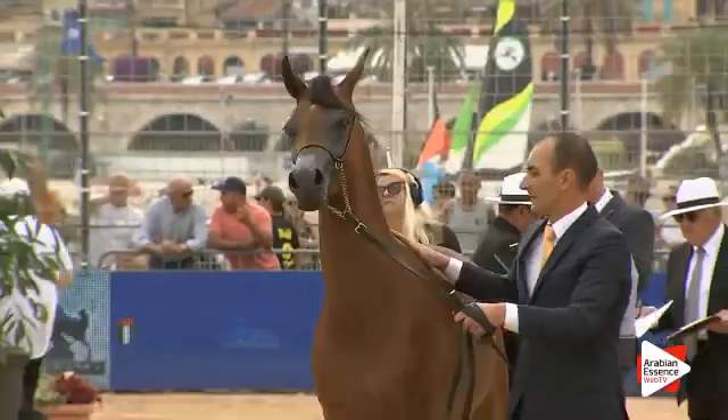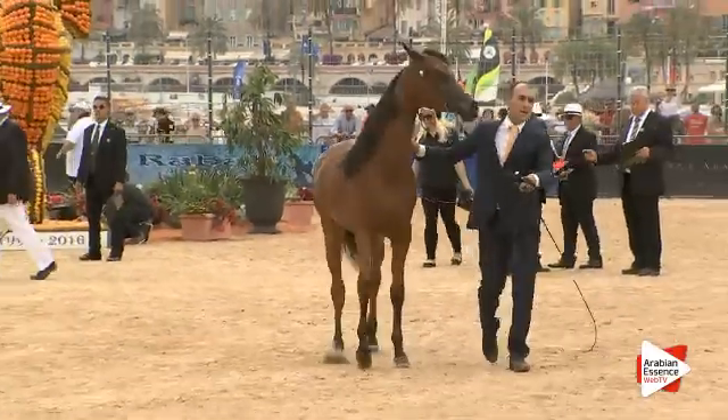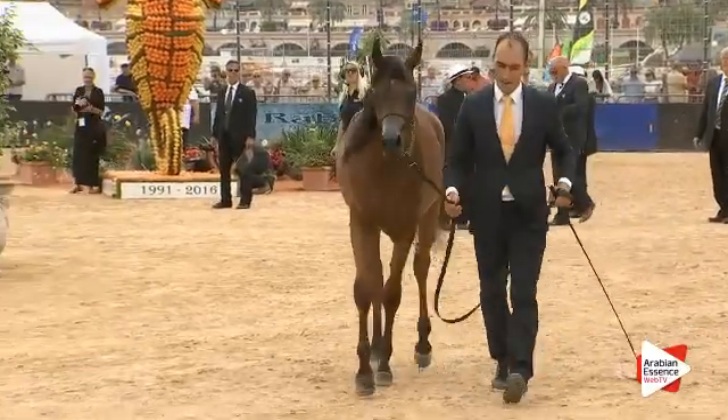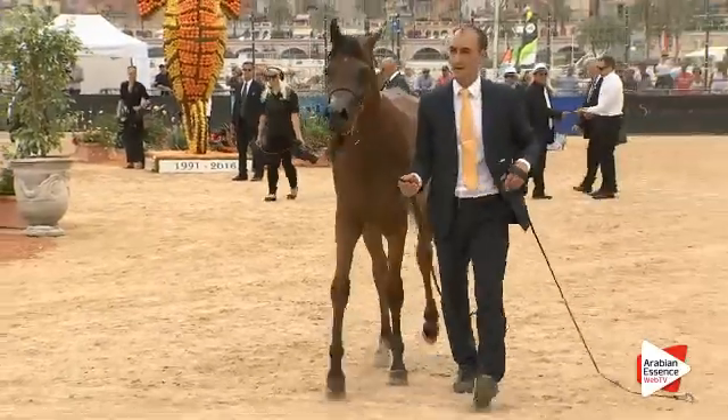Et pour le mouvement : 20 sur 20, 19.5, 20, 19.5 et 20. Une sublime moyenne de 93,50.